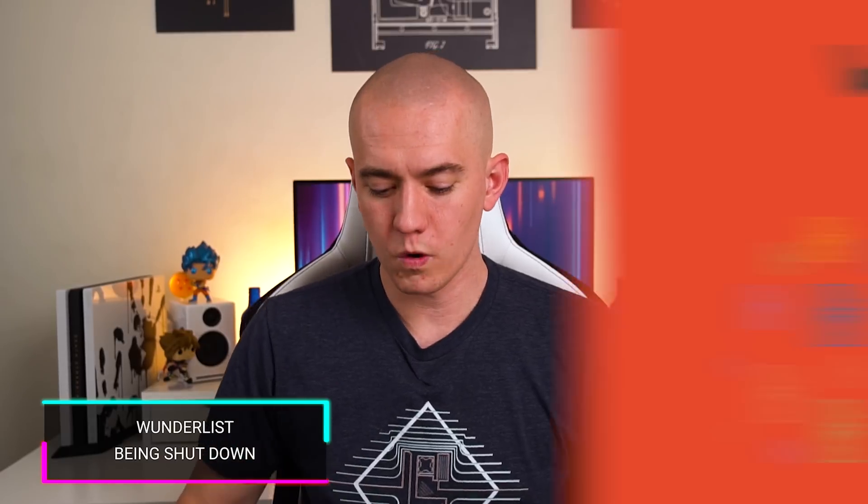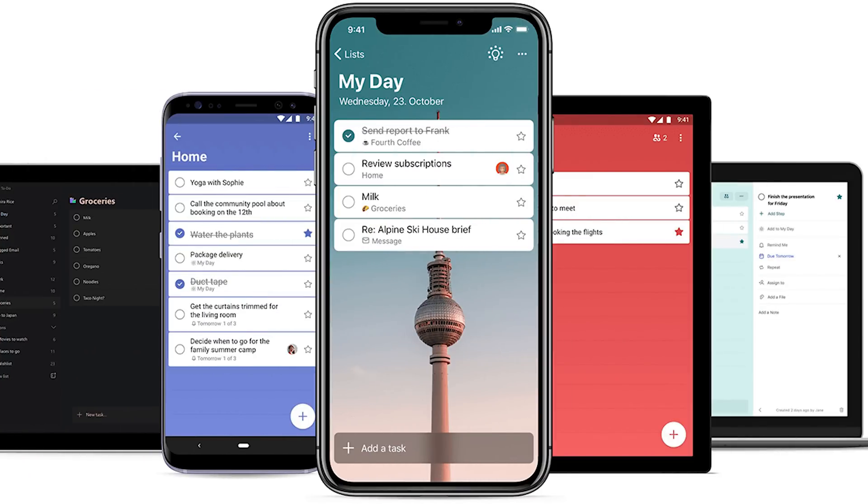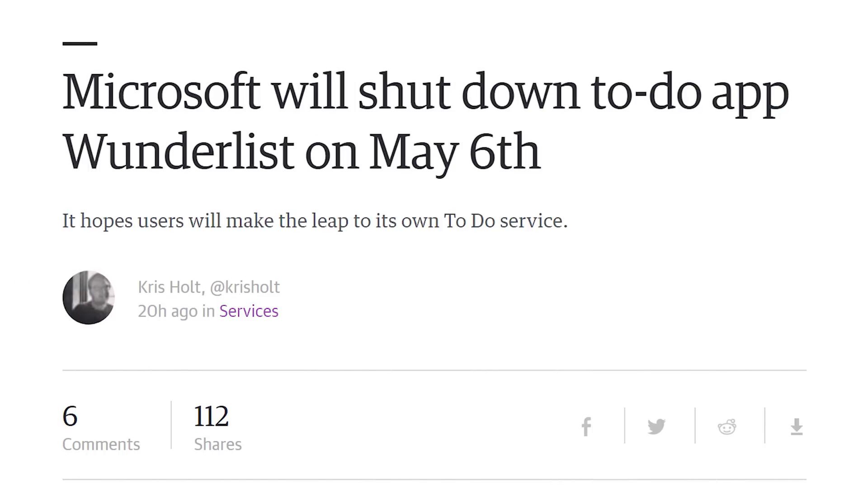Speaking of something that came out a while ago — Wunderlist, which was a to-do app that I used way back in the day with some of my original Android devices, like the HTC Evo 3D. Microsoft, who purchased the parent company of Wunderlist, is now shutting down Wunderlist on May 6th. So get your stuff out of there.